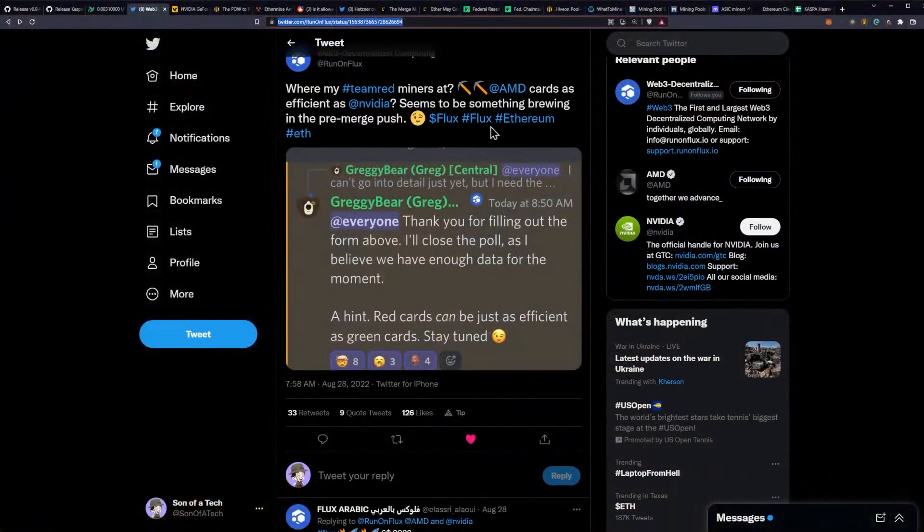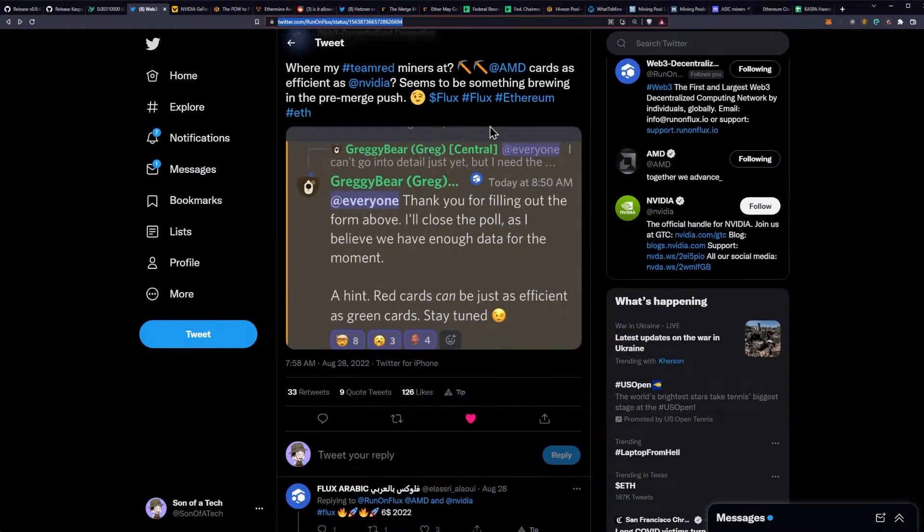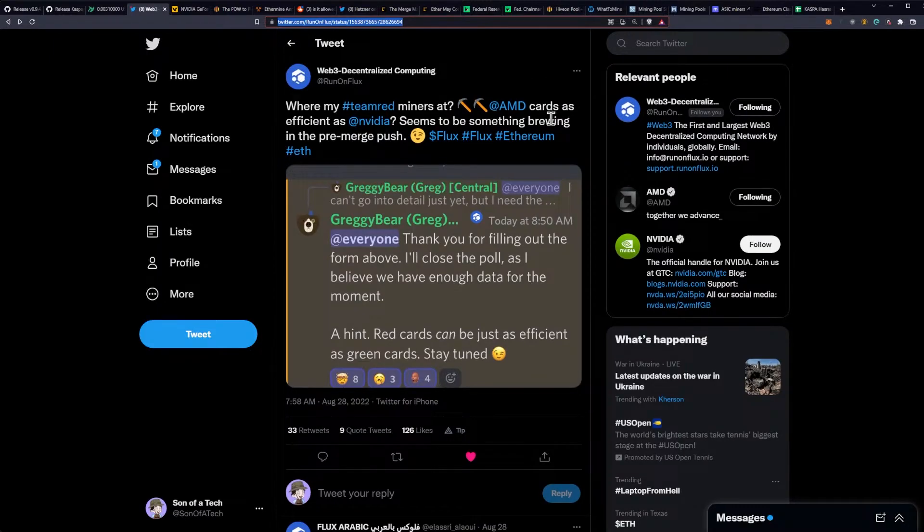This will be a really important step moving forward for the mining community as a whole to have another option for these AMD GPUs. We are seeing reports that AMD cards will be functioning better on Flux.